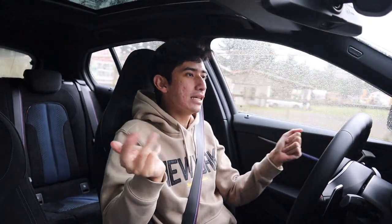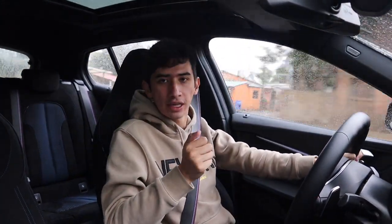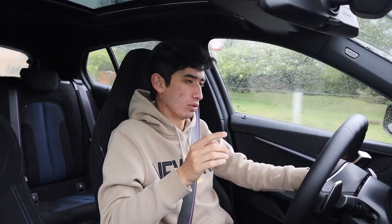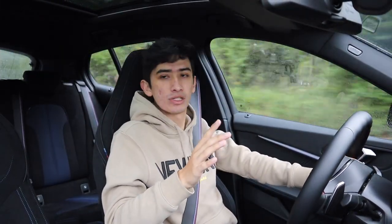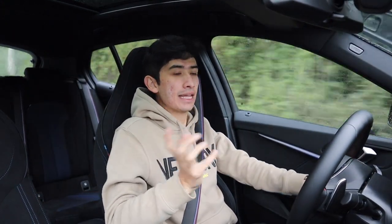¿Ustedes lo comprarían? ¿Se darían a la tarea de comprar el primer deportivo tracción delantera de BMW, o prefieren el Mini que tiene un poco más de experiencia en ese ámbito? No siendo más, los dejo por el día de hoy. Recuerden que en la página web va a estar la reseña del carro con fotos, información, consumos y todo. No olviden seguirnos en Instagram, Facebook, TikTok y en todo lado donde encuentren Pitstop Magazine. Mi nombre es Federico y nos vemos en una próxima. ¡Bye bye!